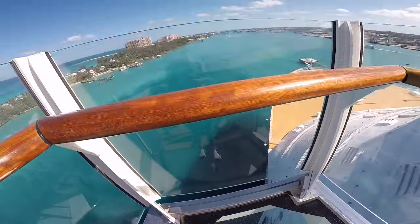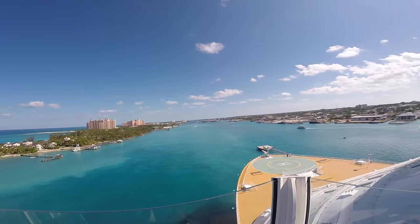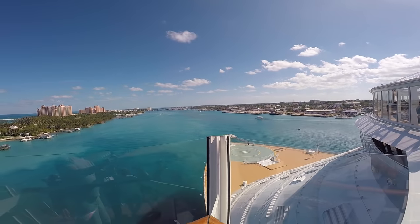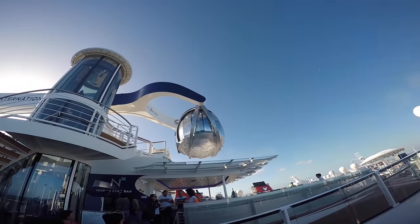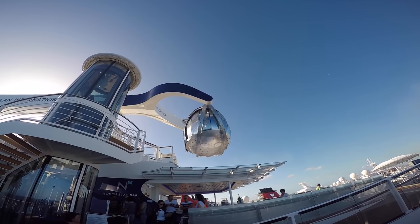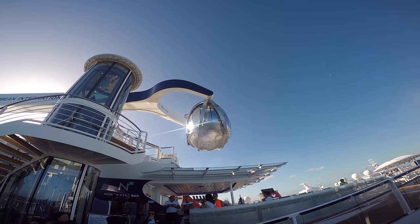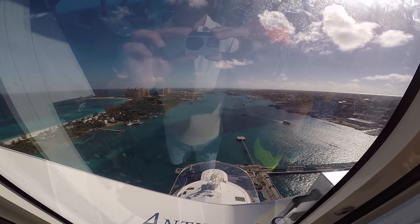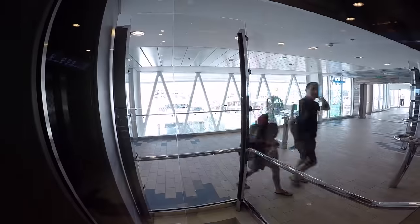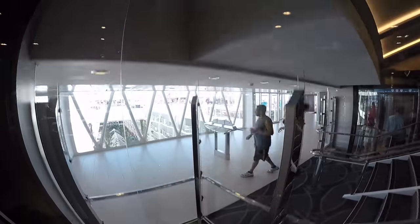If we look straight ahead, you're going to see Atlantis — that's a pretty famous hotel. I was here just a couple of weeks ago also on the Anthem of the Seas by Royal Caribbean. I have a video of that one on the channel as well — check that out because I take a ride on North Star, which raises you up 300 feet in the air.